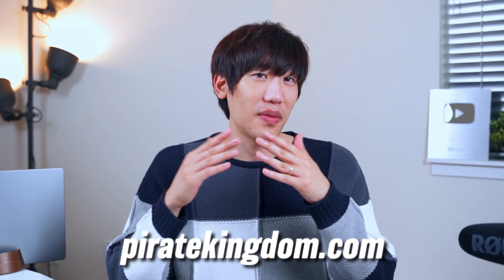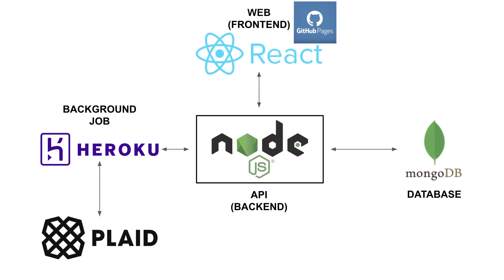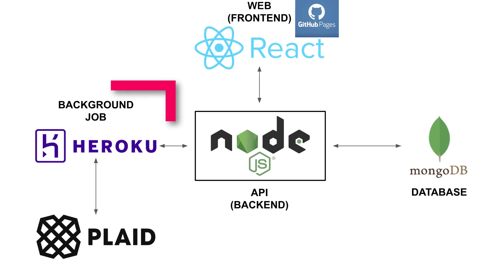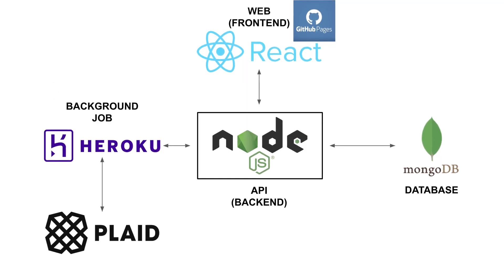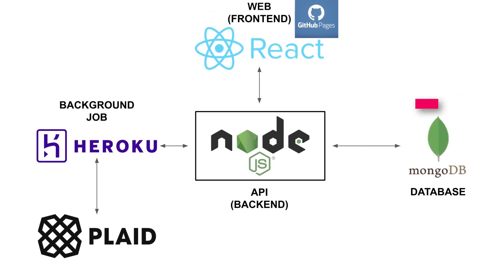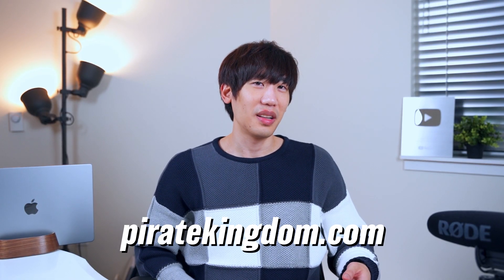Let's talk about how you can build one for free. I'll discuss it briefly here, but check out my website for the details, including my hand-picked recommendations for helpful YouTube tutorials. I recommend React.js for your front end, then deploy it using GitHub Pages. AWS and Azure work too, but I recommend GitHub Pages because it's free and easy to use. For the back end, use any framework — Node.js if you know JavaScript, or Django and Flask if you know Python. Deploy your apps on Heroku, which has a free tier for personal projects. Don't forget that you can integrate with Plaid for free for the first 100 accounts. Lastly, use MongoDB for your database — there's a free tier for up to five gigabytes of storage. Find the details on my website at piratekingdom.com.